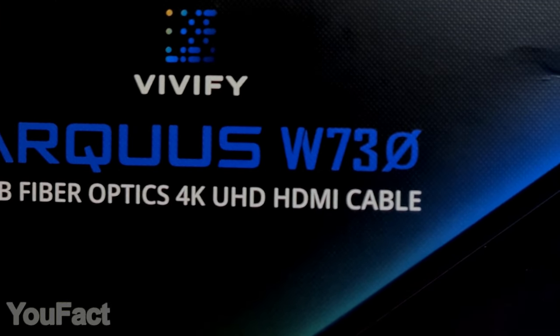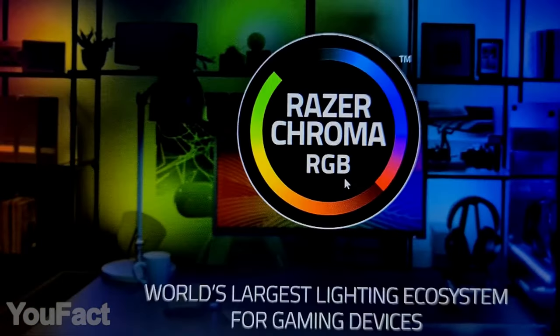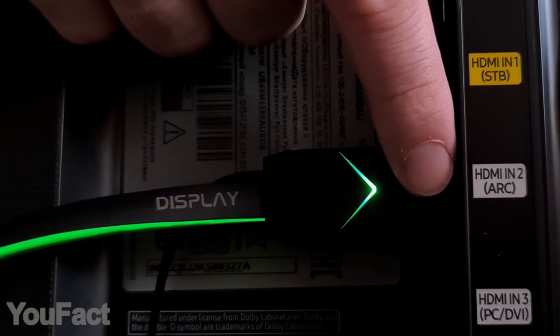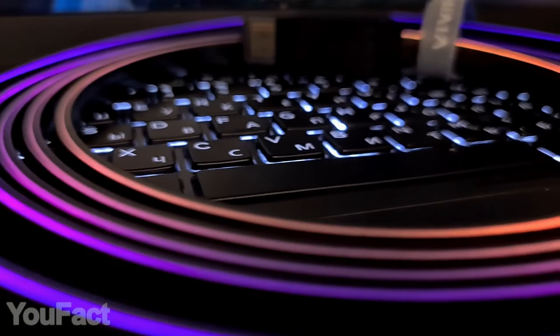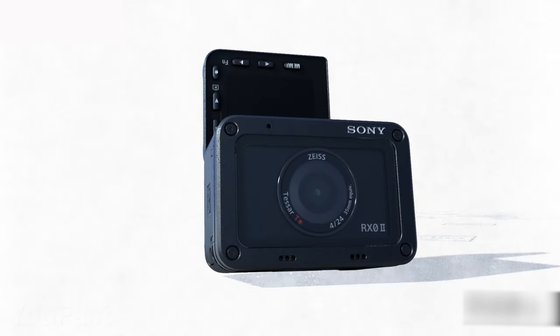Feel free to choose a certain color or activate the cycling mode. The Arquis W730 is fully customizable with Vivify V-Node software — you can also synchronize the entire gaming setup with Razer Chroma. The Arquis W7-3, in its turn, comes with a color switch touch sensor on the display side, so changing the colors is just a matter of a tap. Whenever you choose, just plug and play.